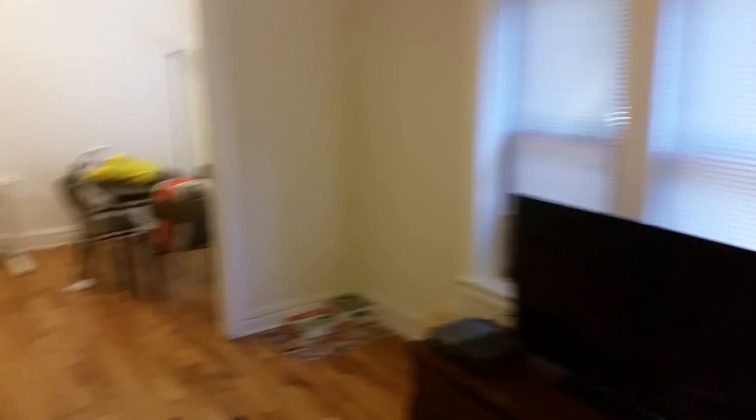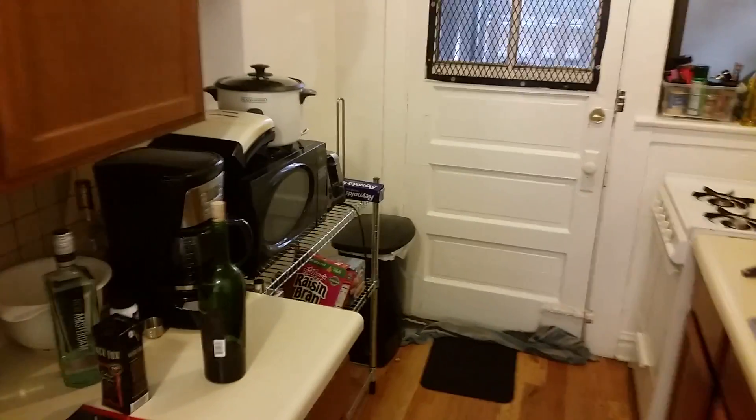Living space — flows real nice in this one. And then you've got a little dining area before getting to the kitchen. Nice big fridge.